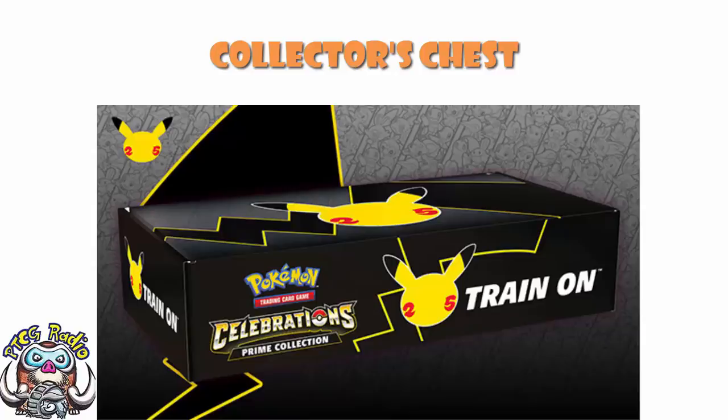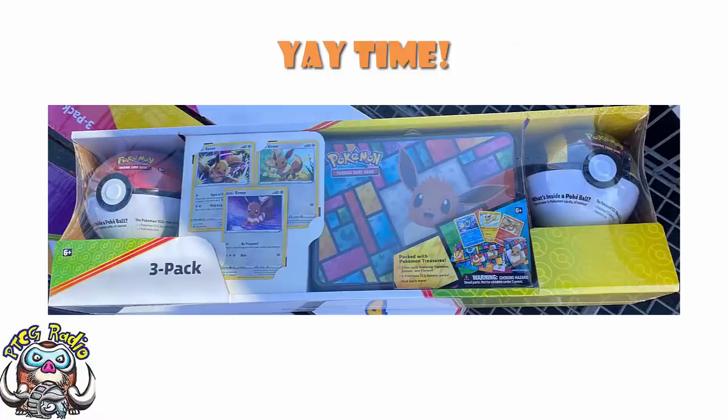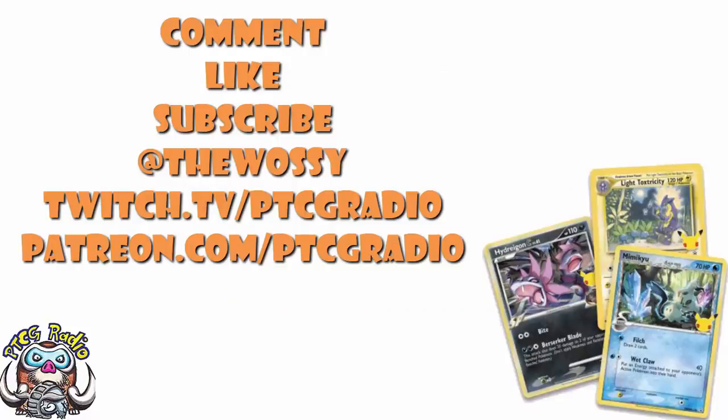And there we go, ladies and gentlemen — a super weird product that is just a repackage, but it's so much more than just a repackage. And some updated information about these Celebrations products, which I for one am very happy about. Now it's over to you guys — I want to know what you think about these, and if you've been able to pick them up at your Costco. Go nuts in the comment section, but be nice! Make sure you like this video, subscribe to this channel, follow me on Twitter at TheWossie, and on Twitch at twitch.tv/ptcgradio. If you want to support the channel and get some bonus podcasts, head over to patreon.com/ptcgradio. But by far the most important thing as always — look after yourself till next time. Thank you very much for watching. My name's Ross, and you've been watching PTCG Radio.